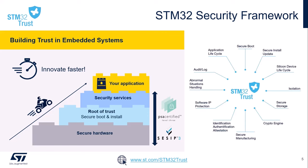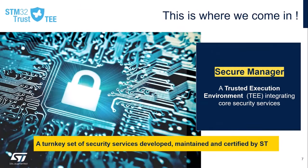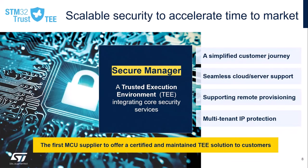These are just a few examples on how to leverage those 12 security functions to secure your application faster. This is where we come in with the STM32 Trust Trusted Execution Secure Manager, which is a turnkey set of security services developed, maintained, and certified by ST. ST is the first MCU supplier to develop, certify, and maintain a trusted execution environment turnkey solution — the secure manager — integrating all core security services you need to secure your applications. This new security offering will simplify your security journey for a faster time to market.